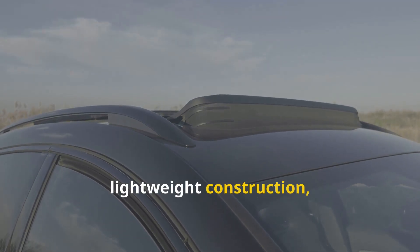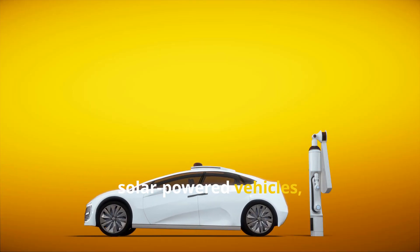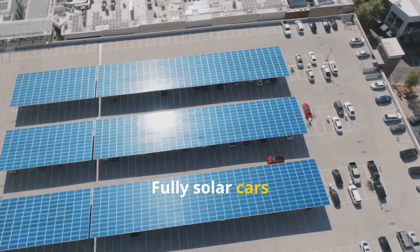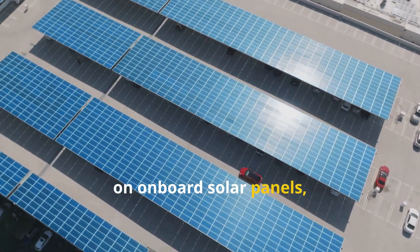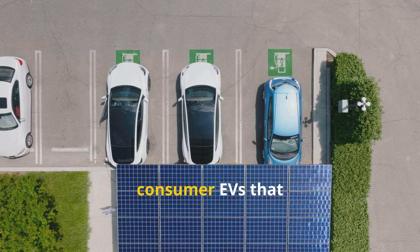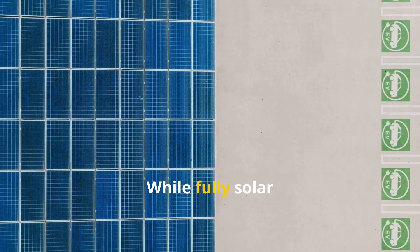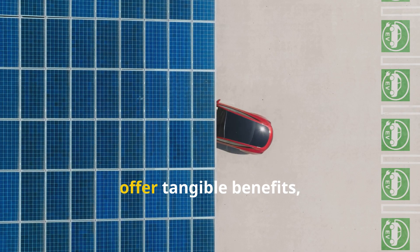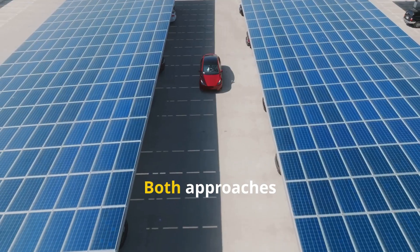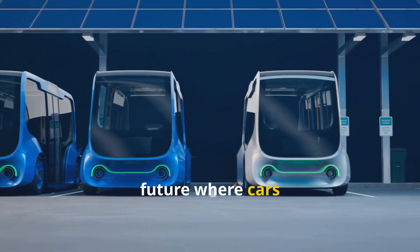This involves lightweight construction, exceptional aerodynamics, and sophisticated energy management systems. Within the world of solar-powered vehicles, two categories have emerged: fully solar-powered cars and solar-assisted vehicles. Fully solar cars operate exclusively on onboard solar panels, often built for efficiency in competitions like the World Solar Challenge. Solar-assisted vehicles are consumer EVs that use solar panels to supplement the main battery, acting as a range extender. While fully solar cars aren't yet practical, solar-assisted cars offer tangible benefits, enhancing convenience and reducing environmental impact.